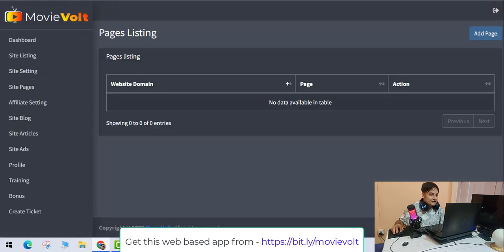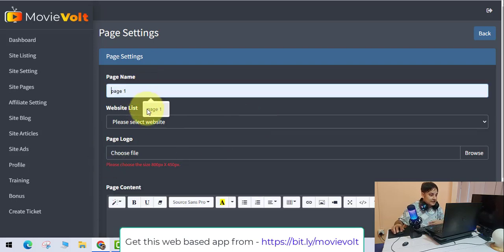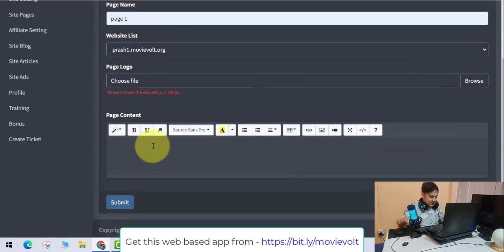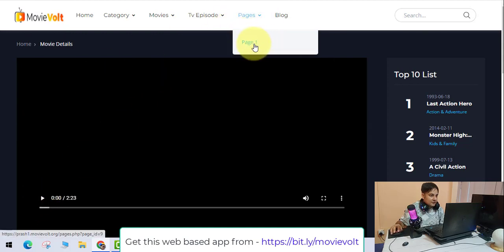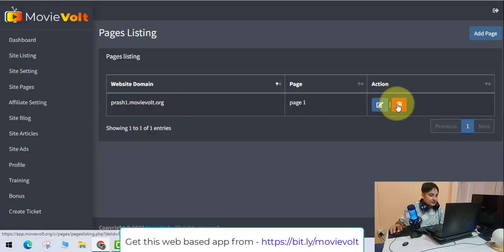In site pages, you can add your own pages with whatever content you want. You just give the page a name, select the website, and once you refresh the page, it appears. You can add or delete content as needed.